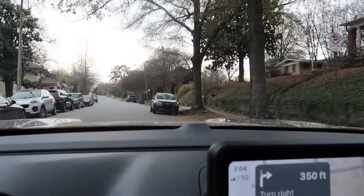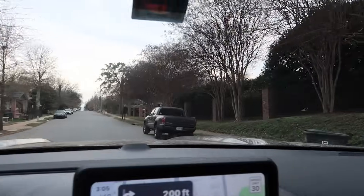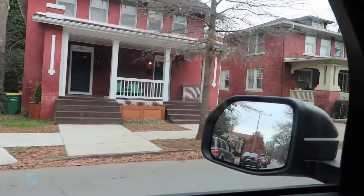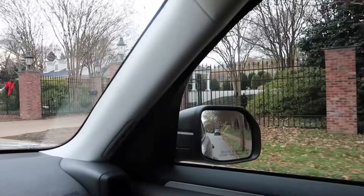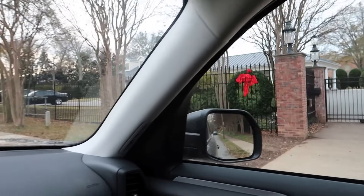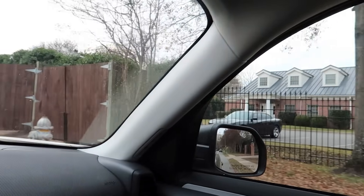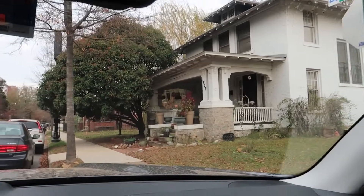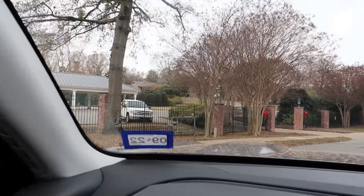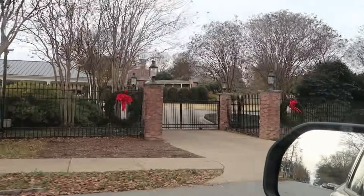I think the Arkansas governor's mansion is probably the most famous in the country simply because of all of Bill Clinton's shenanigans. These are houses right across the street from the governor's mansion. There it is — but we can't really see it well. Siri took us in the wrong place. There's the governor's mansion finally — it looks grand, like a governor's mansion should look. Got a fountain in the front.